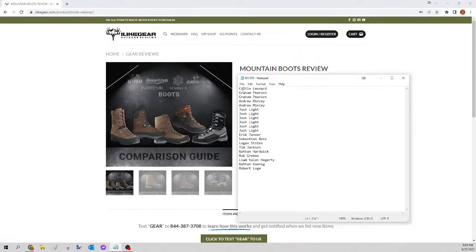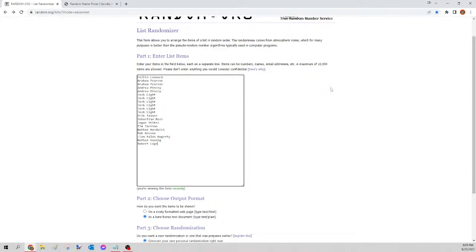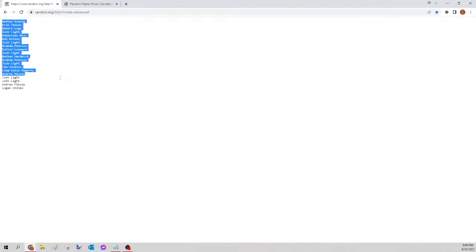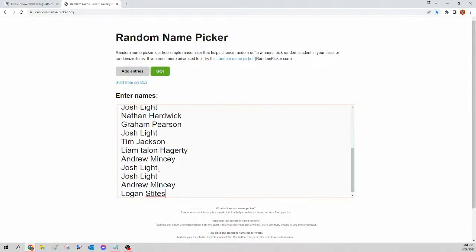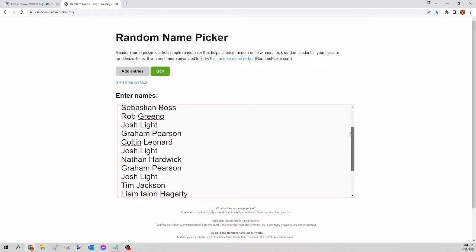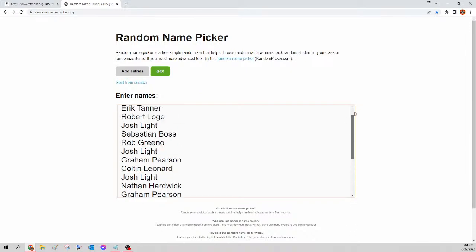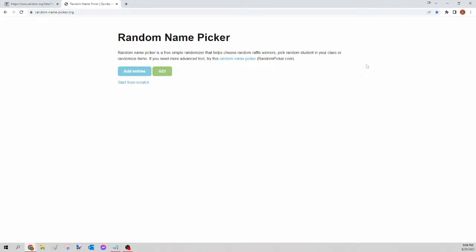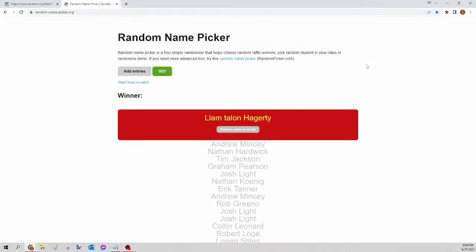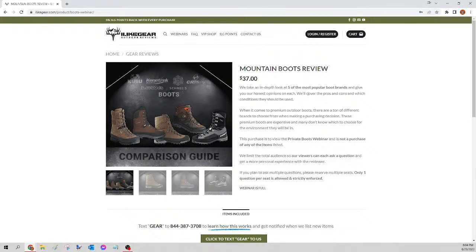Next up we have the boots. We select all the names, right-click copy, go to random.org/list, paste and randomize, then copy again and go to randompicker.org, paste names in, scroll to verify seats. This is for the boots only — if you were in on the anchor, Peloton, or merino, we already did those. If you were in on the parkas, give me one minute, we're doing that one next. And the winner of tonight's boots webinar is... a double winner tonight — Liam Talen Haggerty! Congratulations buddy, you just won yourself the boots webinar as well. Please send a Facebook message, let me know which item you want, and I'll get that order for you tomorrow.